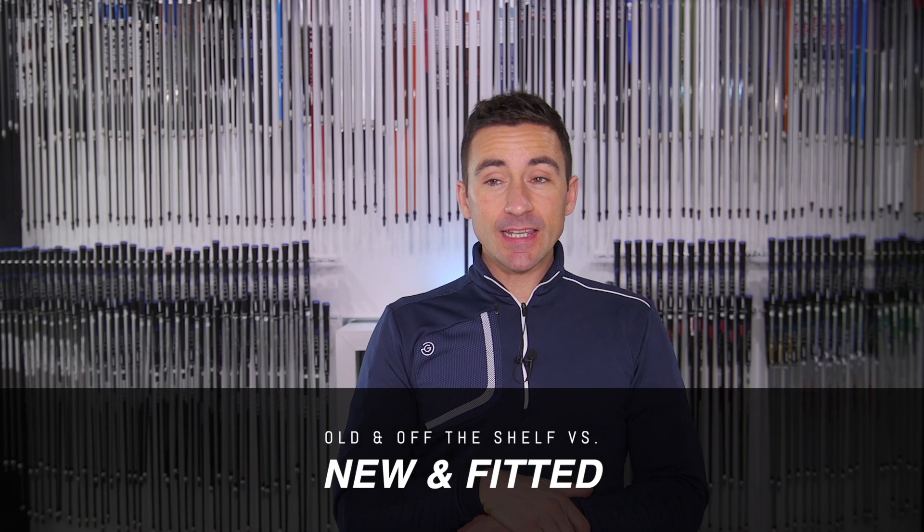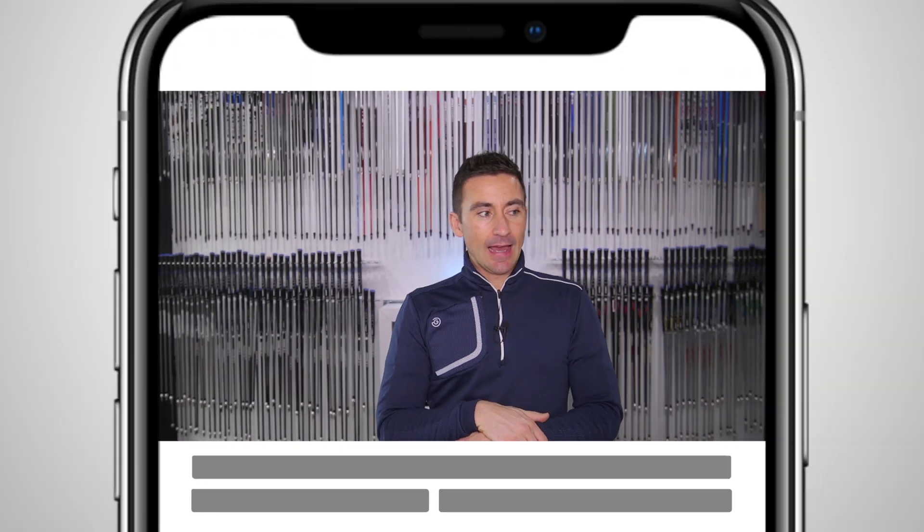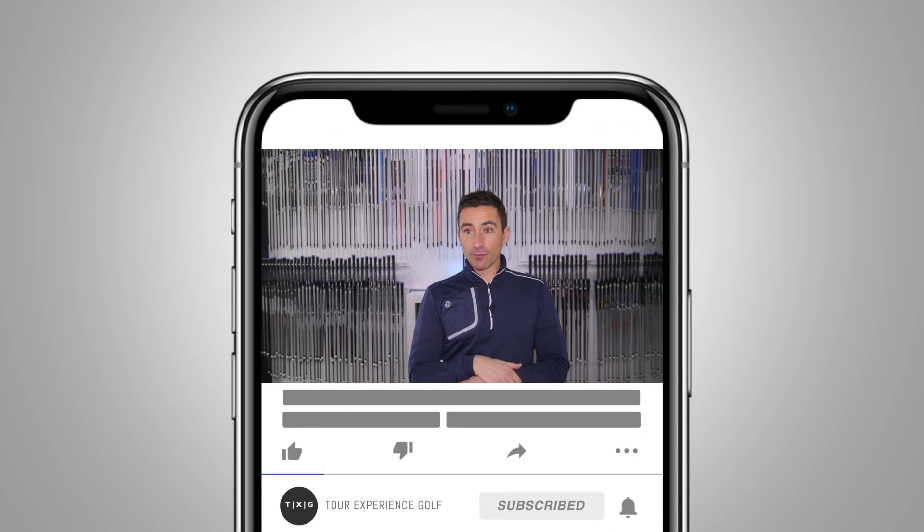Okay guys, welcome back. We're going to take a little trip down memory lane. We were obviously talking with Rick Shields last week about the golf bidder challenge, and it kind of stimulated some thought.